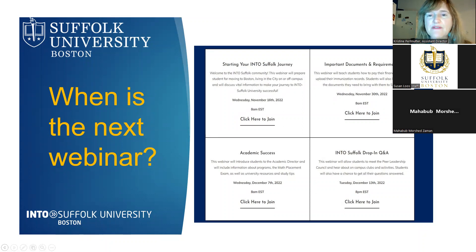On Wednesday, December 7th, there will be a webinar about academics — getting your schedule, the math placement exam, study tips, and education in the United States. The final webinar is Tuesday, December 13th, a meet-and-greet where you can meet current students from the peer leadership council, learn about clubs and campus activities, and find out what it's like to be a student here. That session will be held in the evening to accommodate current students' schedules, and a recording will be available if you can't attend.